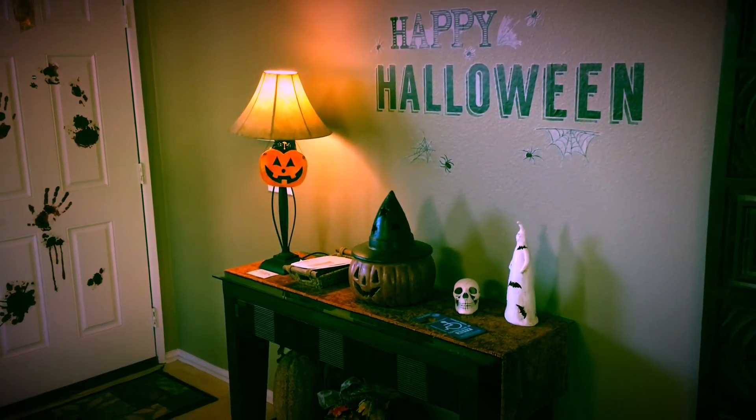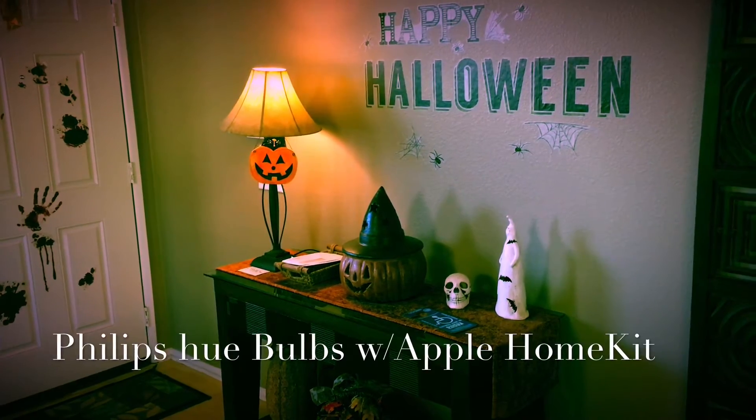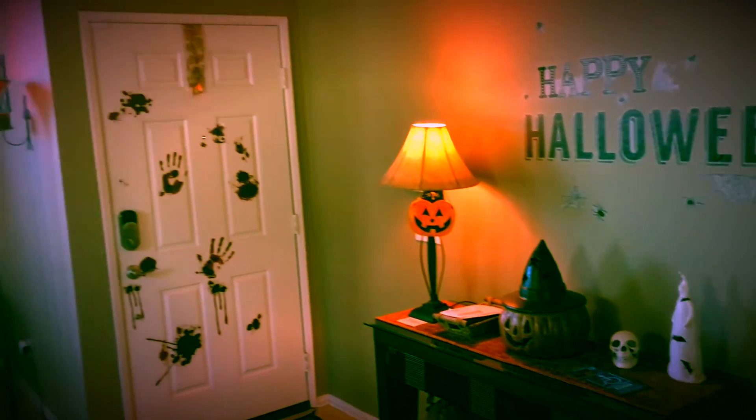Hey Siri, turn on Red Home Theater. Alright, I prepared your home for Red.